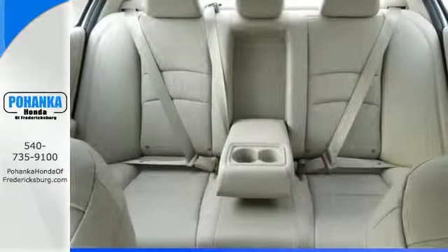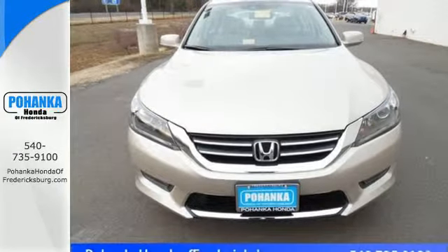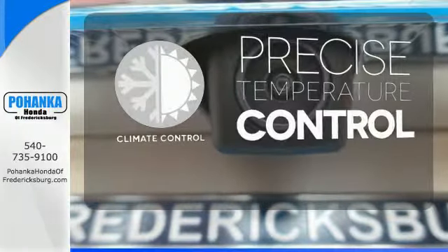It also has a rear view camera, dual zone climate control, and intelligent multi-information display with an 8-inch high resolution screen. Select the perfect temperature with the climate control.